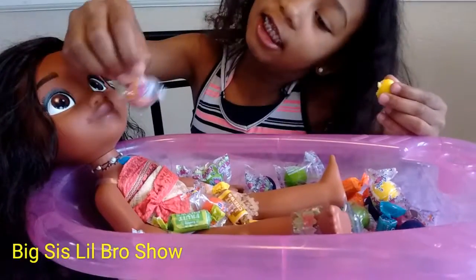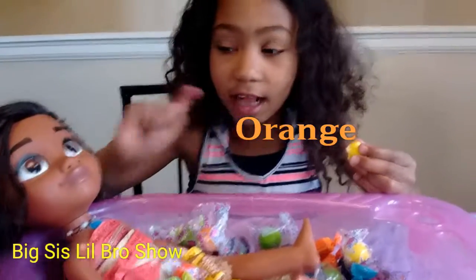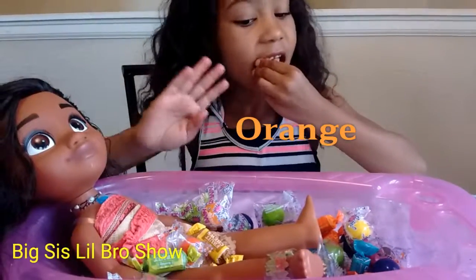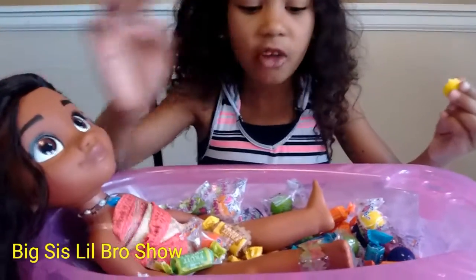Okay, so, orange gum. This way it's like — yeah. Okay, I'm gonna try it again. Mmm. Okay.